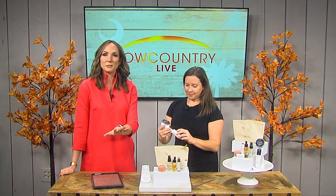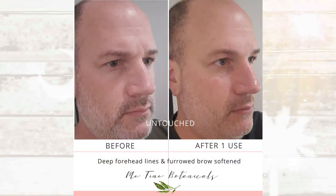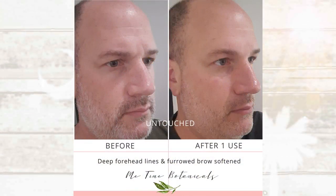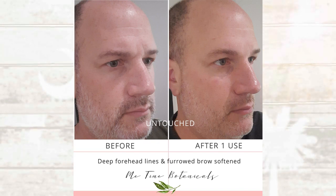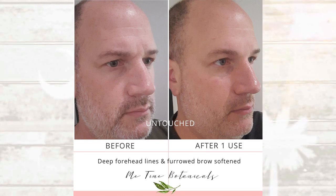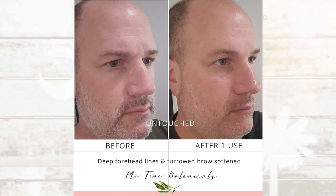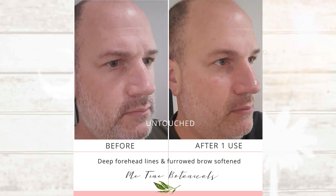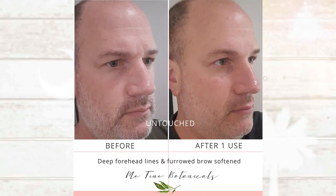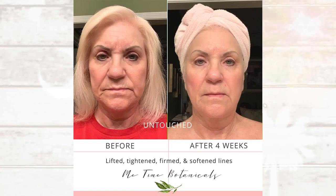We have the before and afters. We're looking at a deep forehead line — this is actually my husband Evan. I made him use this one day while he was watching football, and you can see his frown lines between his eyes. One time he used it and they're literally gone. It's amazing. It's tough to get a guy to do it, but when he saw those results right away, he was like, 'This is pretty good.'